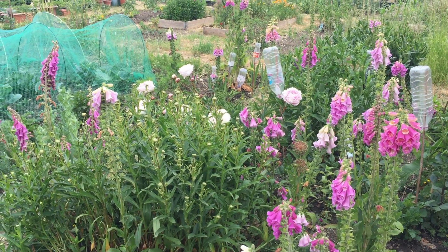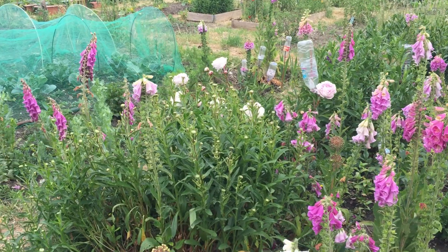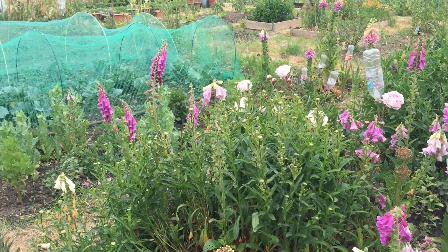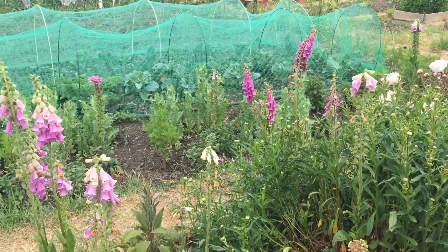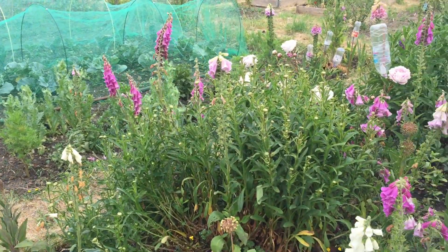Hello and welcome to Chris's garden. It's been a while since I've done a video — I've had everything going on, other things to be doing. This is June now and as you can see everything is starting to come up quite well.